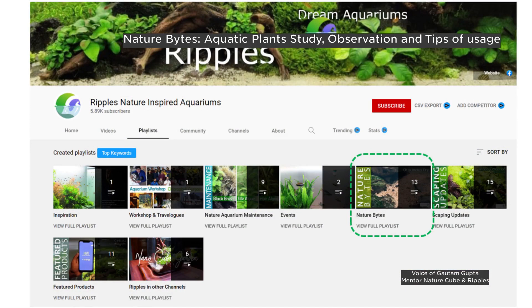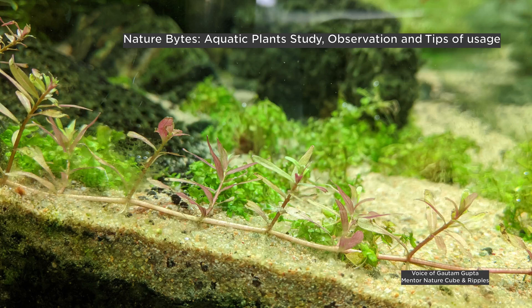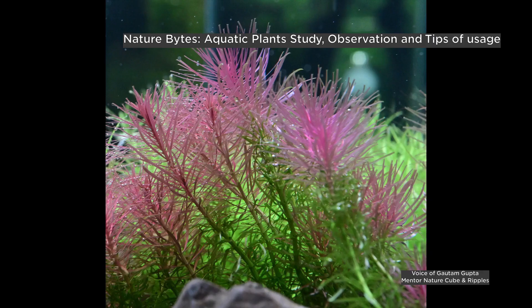In this edition of Nature Bites, we are going to talk on certain behavior of aquatic plants and a few tips on how you can use them to get the best out of them — get their best looks and beauty.